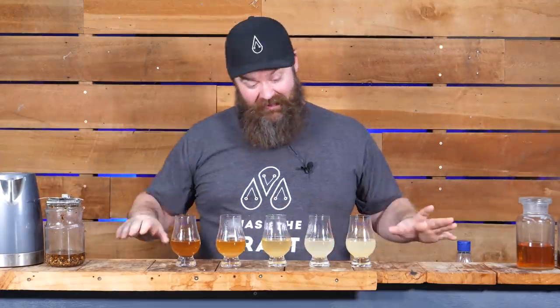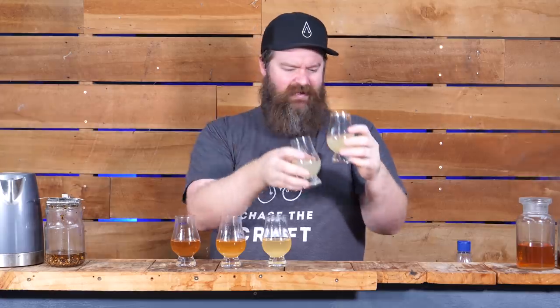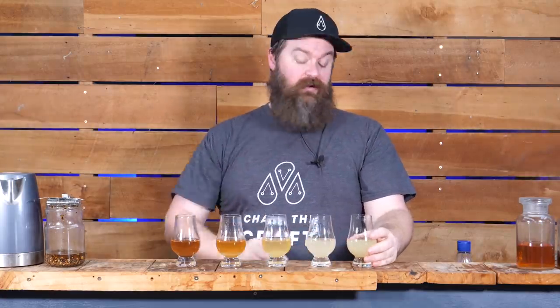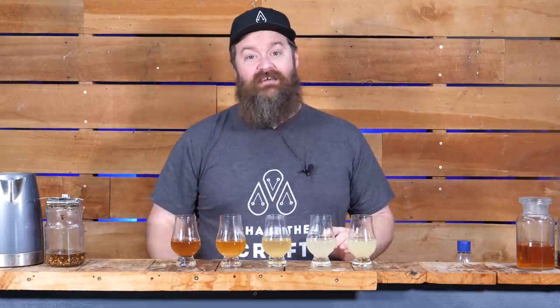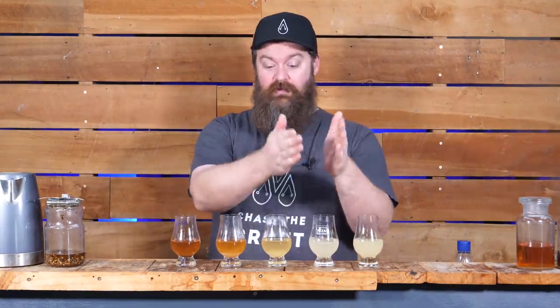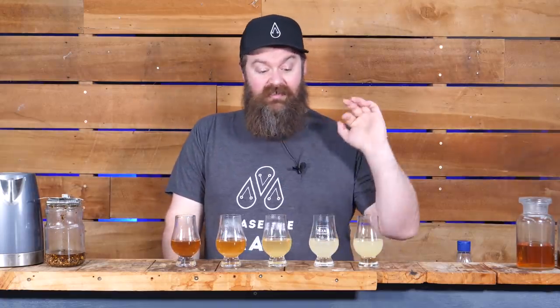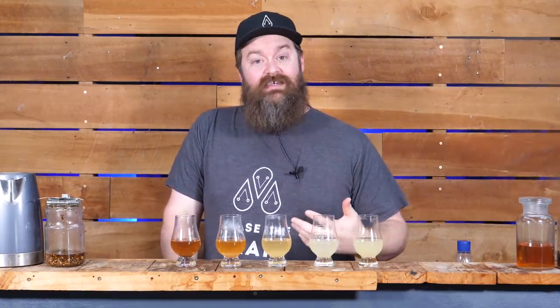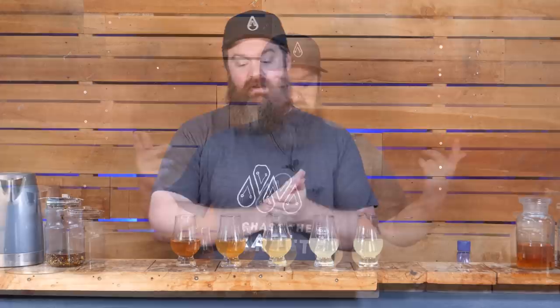I'm super happy with the color range we've got out of this if nothing else. The roasted one seems a little bit clearer — maybe the starch is more accessible, I'm not sure why that's happened. The difference between these four is stunning — it's exactly what I was hoping for, and the aromas coming off them as I was mixing were right in the zone of where I was hoping these flavors would go. All right, let's give this stuff a taste.